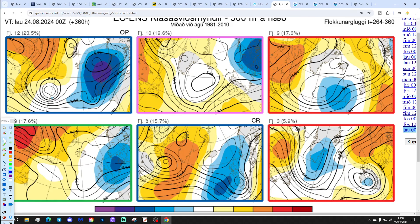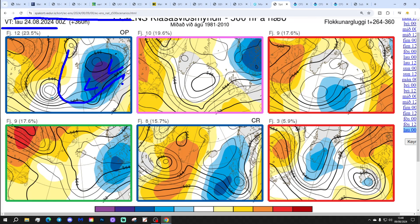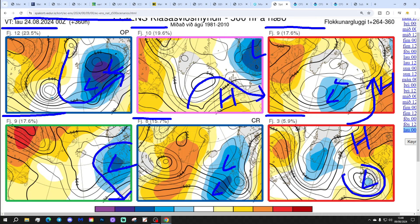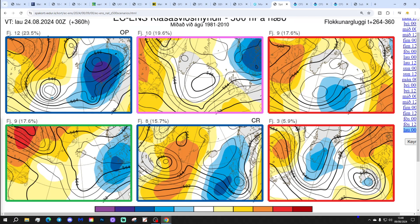In two weeks' time — the 24th of August — the ECM ensemble options are: 12 members with low pressure through the north and west of Europe, looking cool and unsettled; 10 with a ridge to the south-west and trough to the north-east, a little cool and showery; 9 with high pressure to the east and low pressure to the west and north-west bringing a south-easterly flow and quite warm weather; another 9 with low pressure to the east, cool and showery; 8 with low pressure to the west, cool and showery; and 3 with high pressure to the north-east bringing a southerly flow — mixed but probably quite warm.